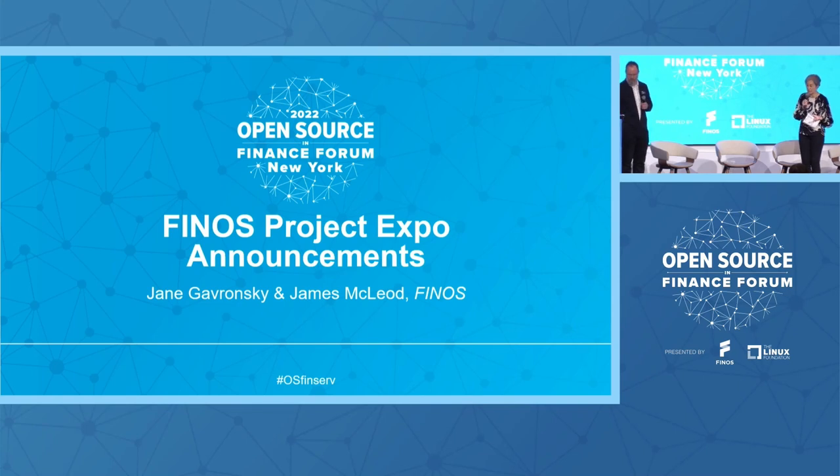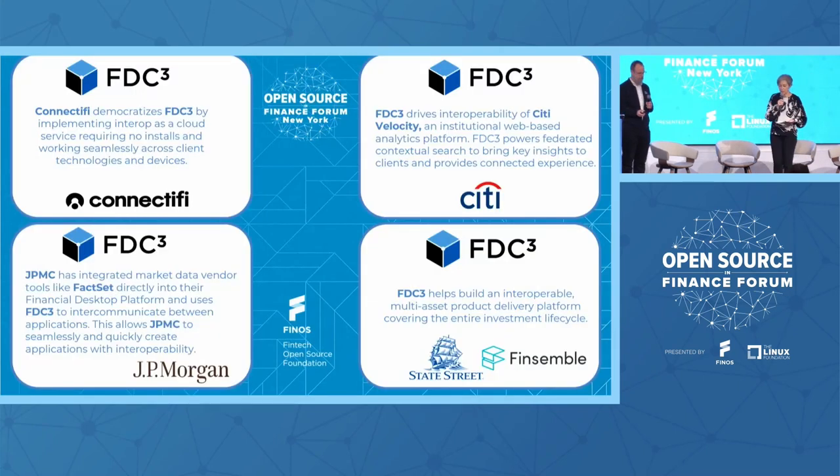As Dove said, it's a bit of an FDC3 con here today. We have four demos of FDC3 project implementations: Connectify, which is interop as a cloud service; JP Morgan showing market data integration for applications on the desktop; City Velocity showing federated conceptual search using FDC3; and FinSambul and State Street demonstrating multi-asset product delivery platforms. Very different companies of different sizes using FDC3 in different ways — please check them out.